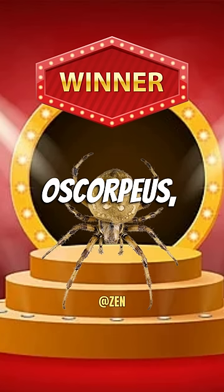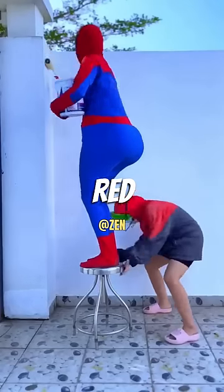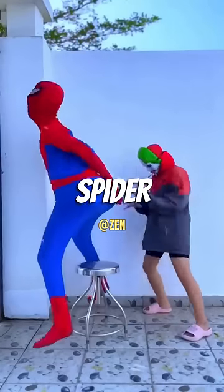They decided on the Oranius Oscorpius, giving the losing spiders body dysmorphia. They then painted the spider red and blue, which probably gave the spider cancer.